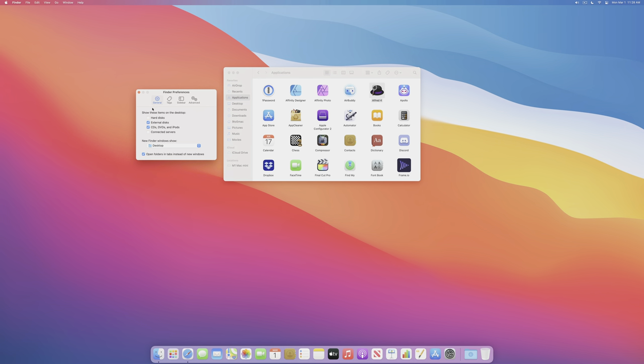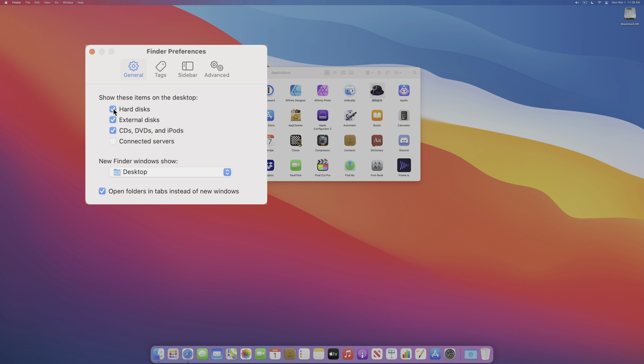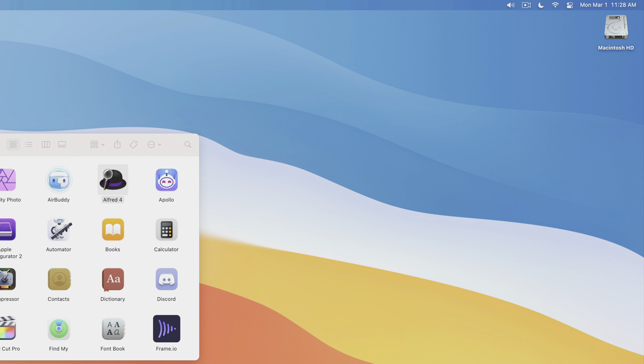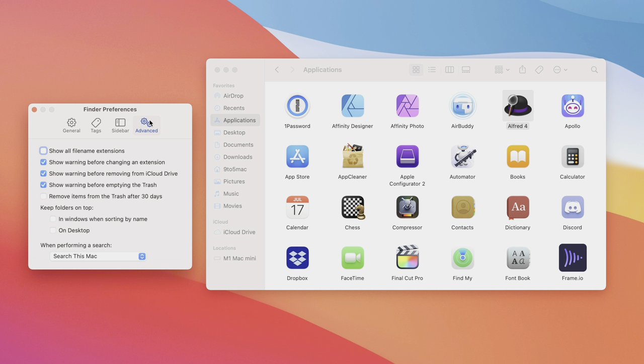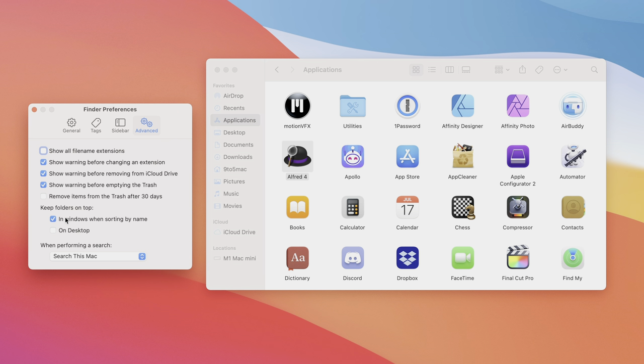I also like adding Hard Disk to the desktop — under Finder Preferences, General, just check Hard Disk to display your internal disk on the Mac. And under the Advanced tab, enable 'Keep folders on top when sorting by name' for both windows and desktop. This prevents folders from being mixed in with other items and getting lost — folders like Utilities display first, keeping important directories visible and easy to find.